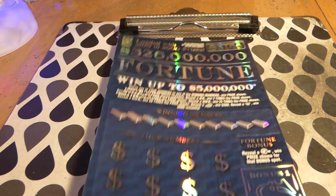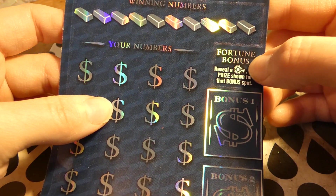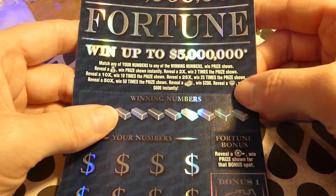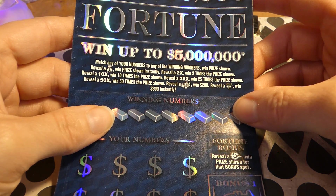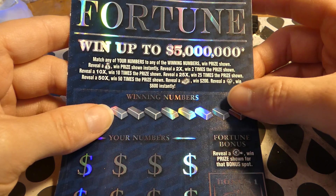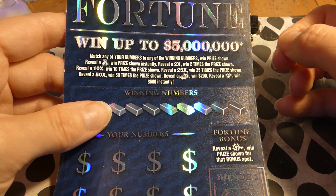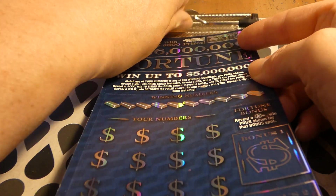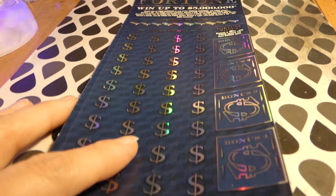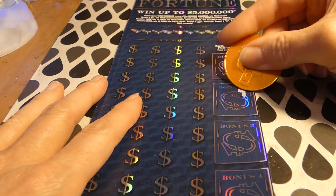This is ticket number 18. You have four bonuses here — you have to get the little vault handle to win the prize for the bonus. Match your number to the winning number to win the prize shown. A money bag wins a prize instantly. There's a 2x, 10x, 25x, or 50x multiplier. Find the stack of cash to win $200, the diamond one wins $600 — I'd love one of those symbols.